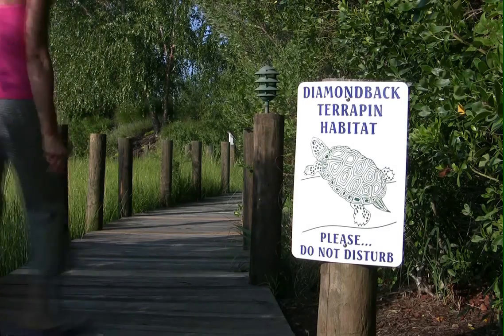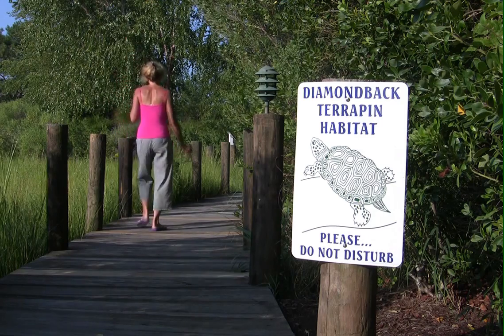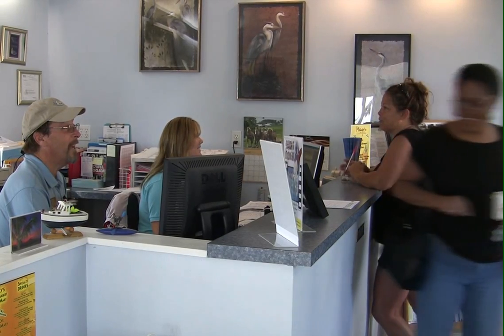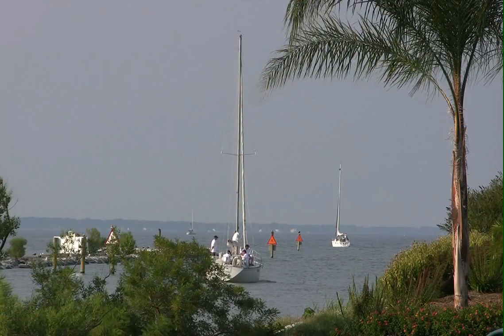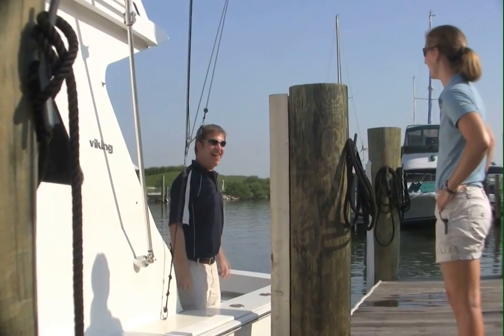We're even seeing a comeback in the diamondback terrapins that require extremely clean environments to survive. Our mission is to treat every visitor as our personal guest. Since 1978, we've worked hard to make Harrington Harbor a great place for boats, nature, and people.